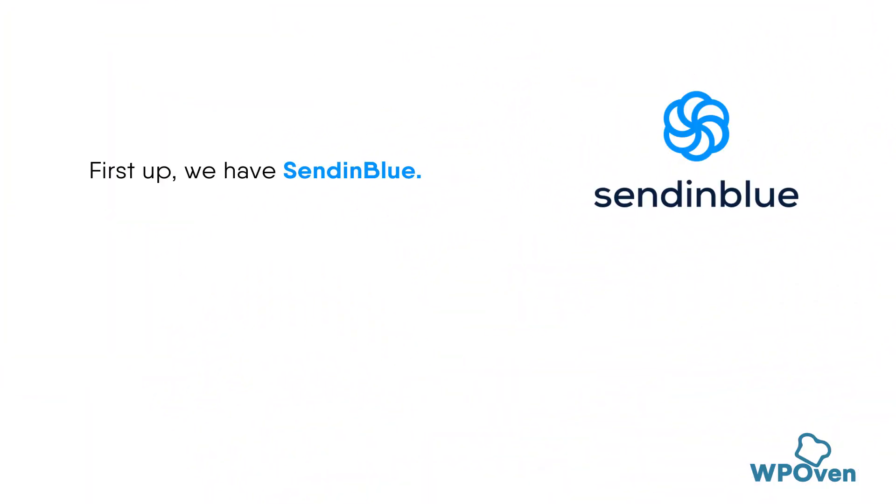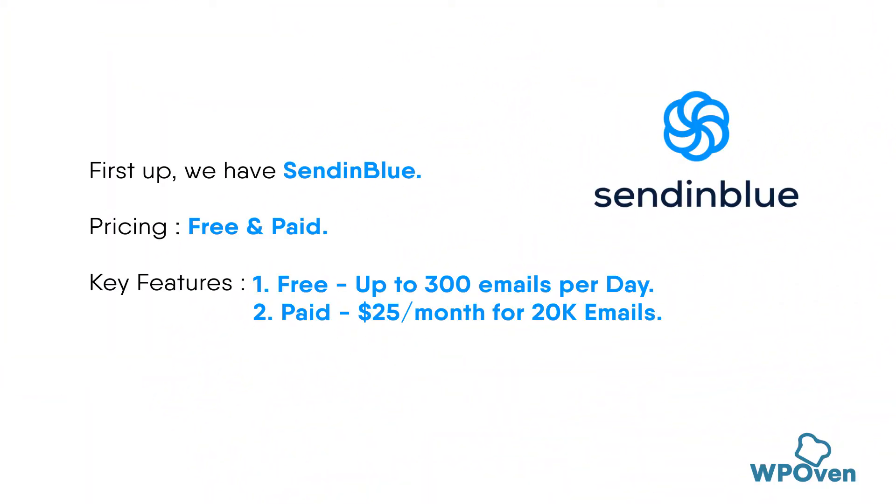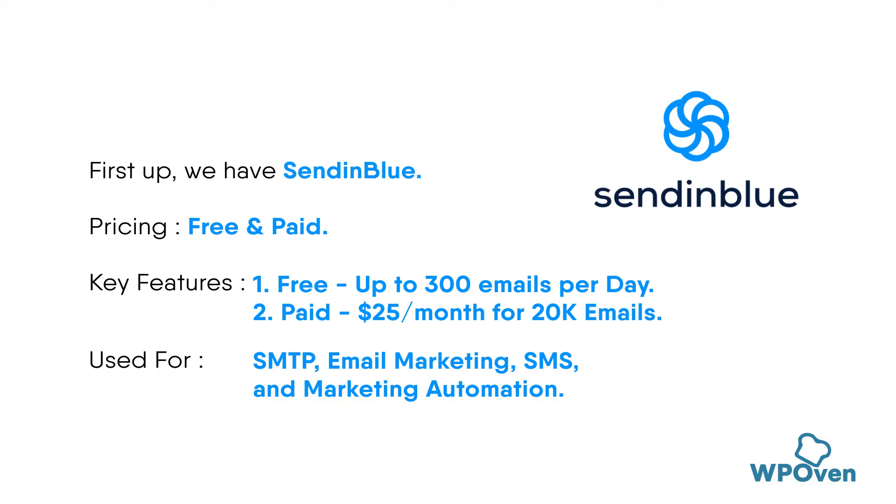First up, we have Sendinblue. This platform offers a free plan that allows you to send up to 300 emails per day. It's easy to use and comes with a variety of features, including automation and analytics.